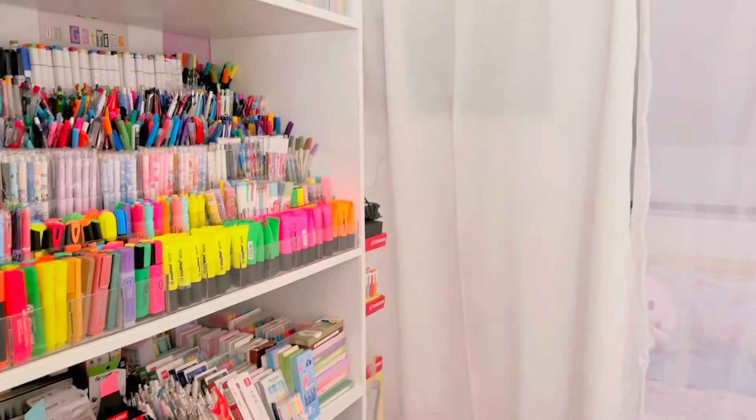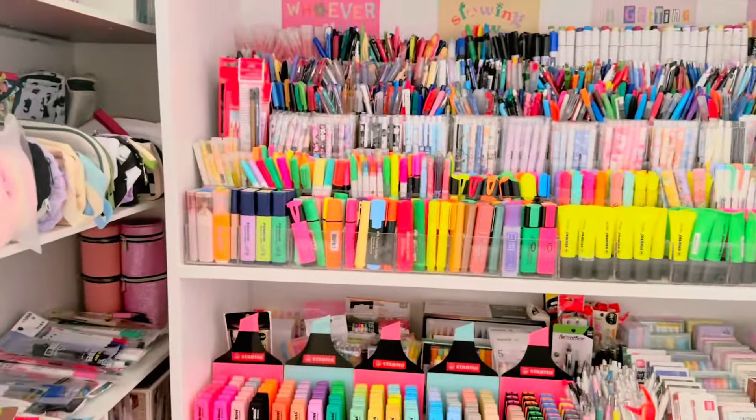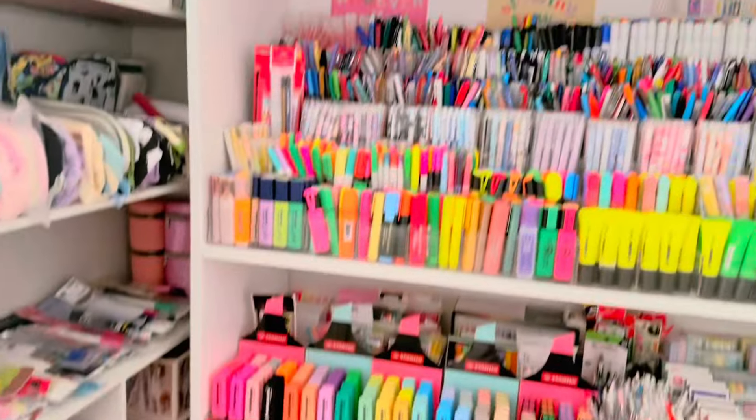Hey guys, welcome back to my channel. So for today's video, I'm going to tour you around my apartment — this space, my sleeping area, and my highlighters here.